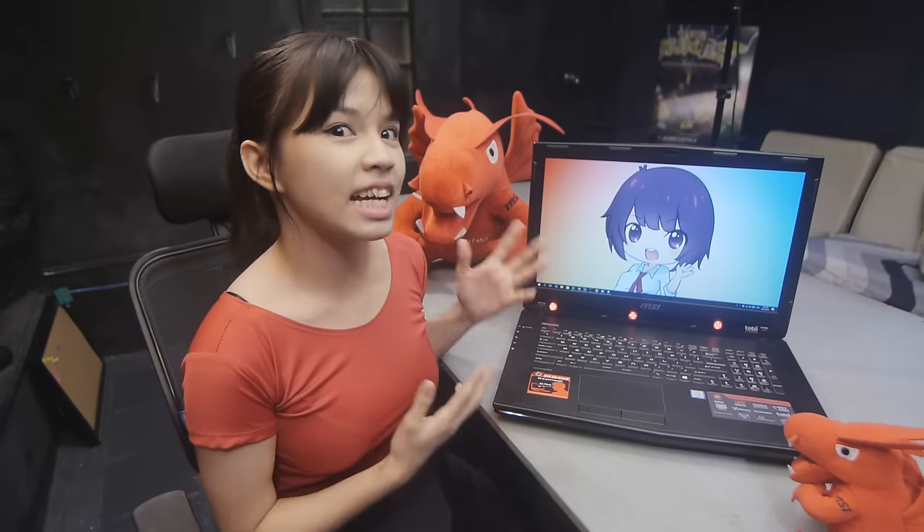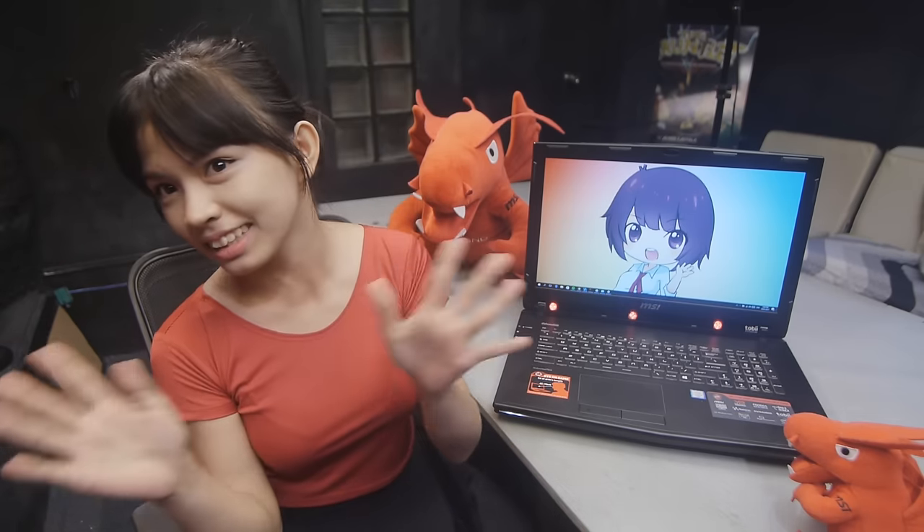What I have here for you right now is the MSI GT72VR Dominator Pro Tobi! This guy has something special that separates it from all the other laptops out there. It can see you! It has eyes for your eyes! Does that make any sense? More on this later in the video.